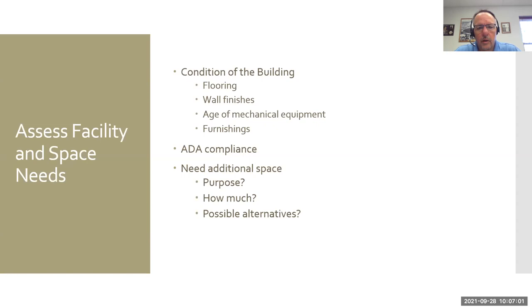You have to analyze short-term solutions as well as long-term solutions. If the carpet or vinyl floor is worn out, that's a relatively easy fix. Looking at your mechanical systems and ADA compliance — are your aisles wide enough, are your shelves the right height, do you have proper seating? You want to look at your building and decide how you're going to move forward. There are different resources that can help you assess that space.